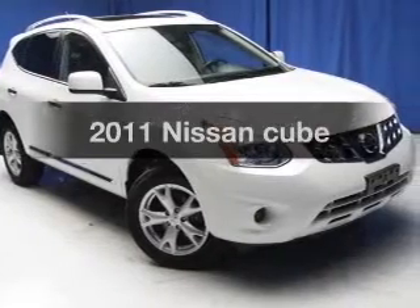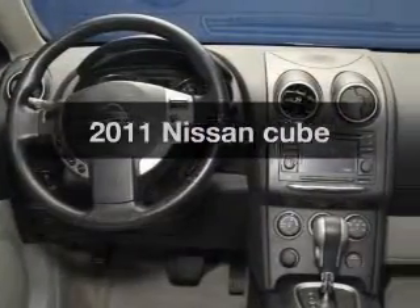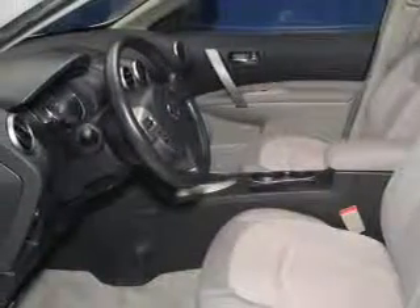Check out this 2011 Nissan Cube. If you're looking for an automobile with great attributes, look no further. The powertrain includes front wheel drive with an efficient four-cylinder engine connected to a smooth shifting transmission.